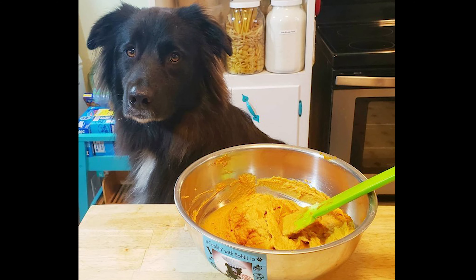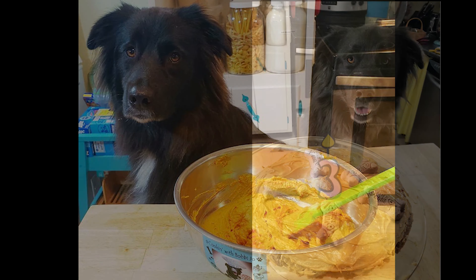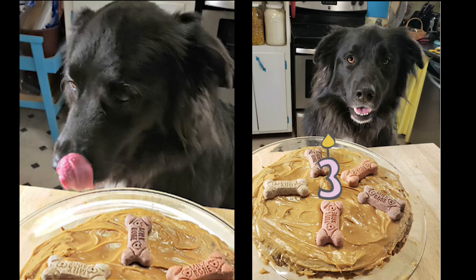Welcome to Cooking with Bobbie Jo. If you are new to my channel, my name is Chastity and welcome to my small kitchen in Chattanooga, Tennessee. Bobbie Jo is my dog — she helps out in the kitchen when we make doggie treats and doggie birthday cakes. Her fourth birthday is April 15th, so she'll be joining me in the kitchen to make her favorite treat in a few weeks.